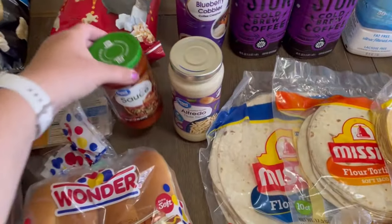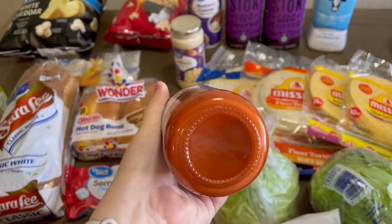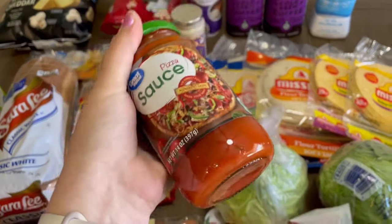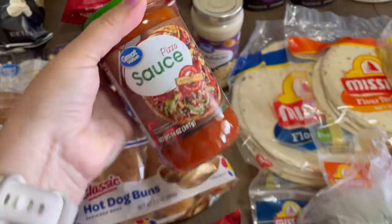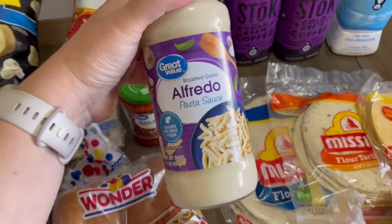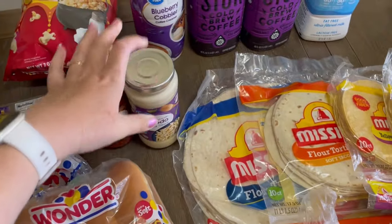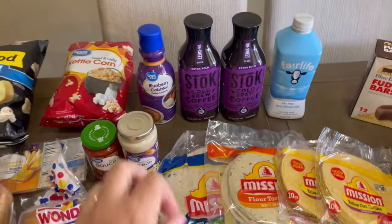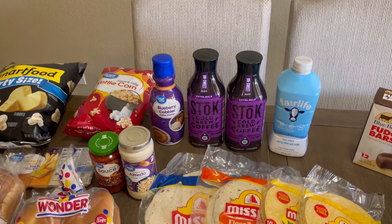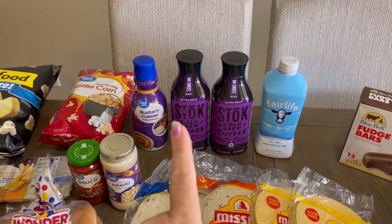I checked to make sure I didn't have any alfredo sauce and I don't. We're going to be having pizzas this week — I forgot olives too, so I need to get olives and jalapeños. I got a pizza sauce, and since I like a garlic chicken pizza I got this roasted garlic alfredo for my pizza. I also got another container of blueberry creamer — I have two in the fridge but I'm going to throw this one in the freezer.